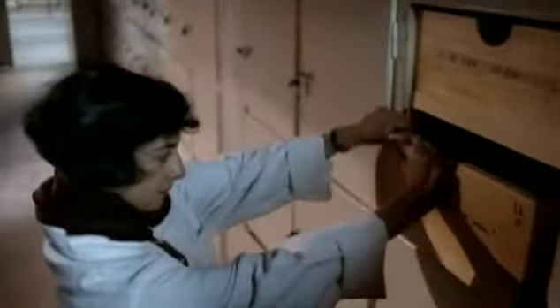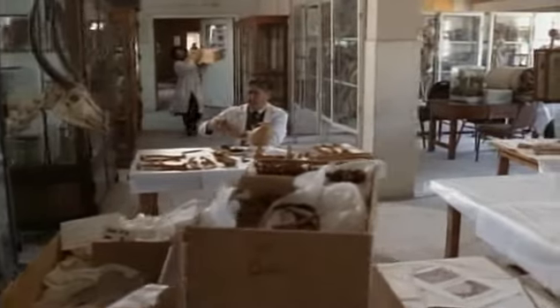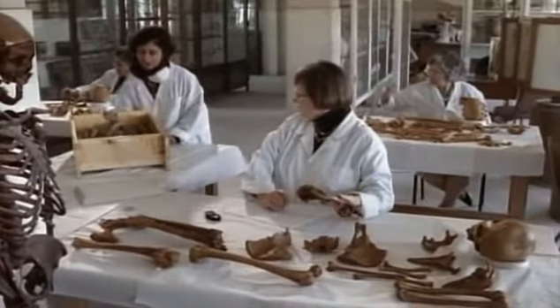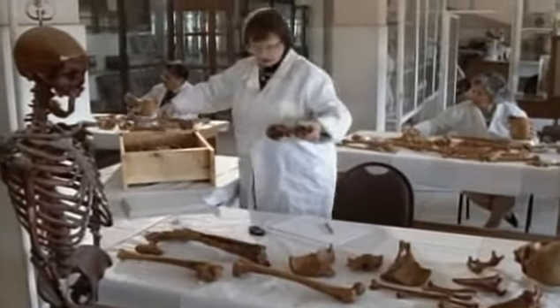One of the most extensive collections of ancient Egyptian human remains is kept at the medical school of Cairo University. Roxy Walker of the Bioanthropology Foundation has been examining the skeletons of two females — one a commoner and one a queen. Just by looking at their bones, she can tell who's who.